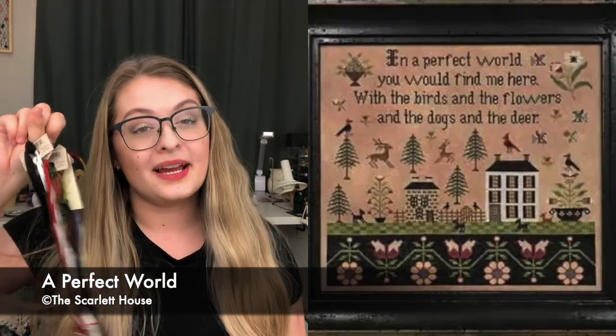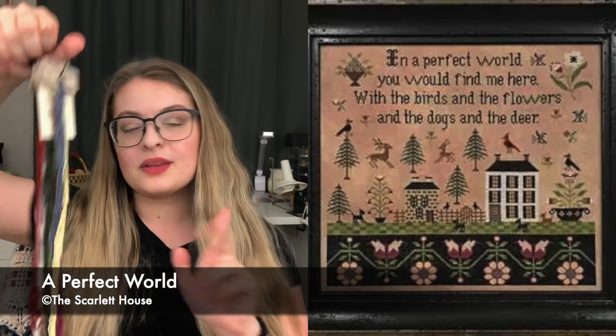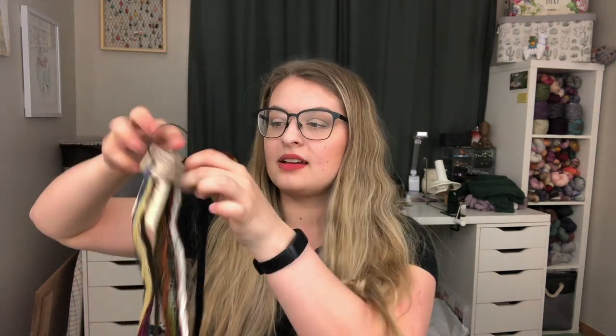This is the first project I have done from the Scarlet House - this is A Perfect World. I am using all of the called-for overdyes for this project. The pattern does come with DMC as well and it does call for one DMC, just 310. I usually make little gift tags almost for all of my DMC so they're hanging like the rest. On that note, I am traveling to my sister's wedding in a couple of weeks, which means my videos are going to be all out of whack. So I have ordered the tools to be able to do some tutorials - some knitting tutorials, some cross stitch tutorials, including how I get my floss off of these rings and how I cut it for the tags.